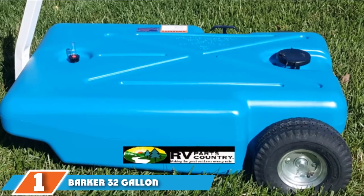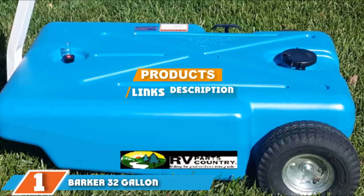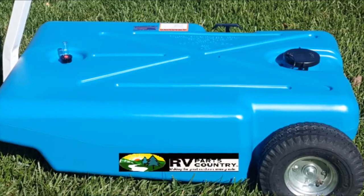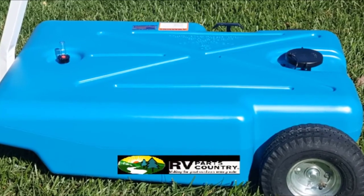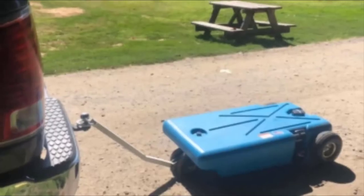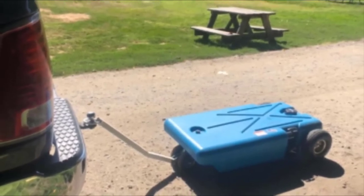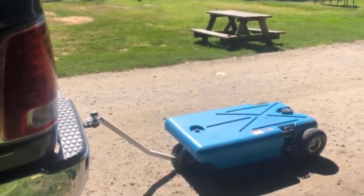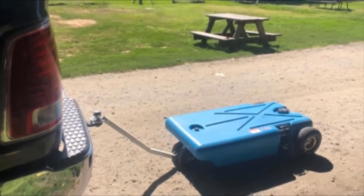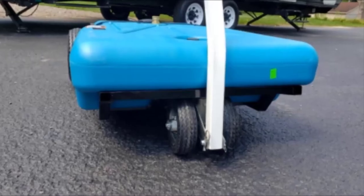The number one position is dominated by the Barker 32-Gallon Capacity RV Portable Waste Tank. This four-wheeled tow tank was made with convenience in mind. It is designed to stay close to the ground and has a long handle that allows you to transport it around easily. There are double wheels at the front and it swivels easily to help move it. There are three-inch valves to stop the need of having to lift it to dump tanks.